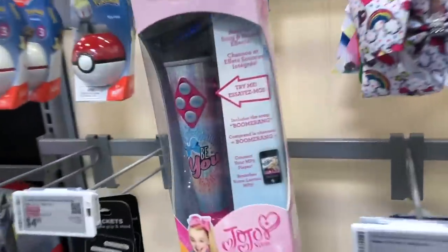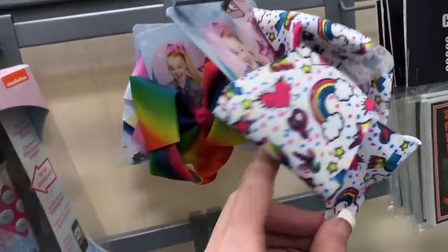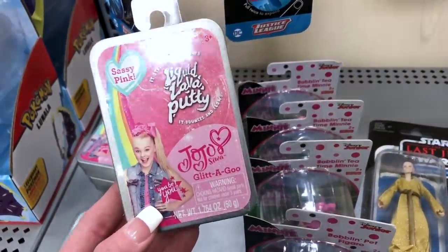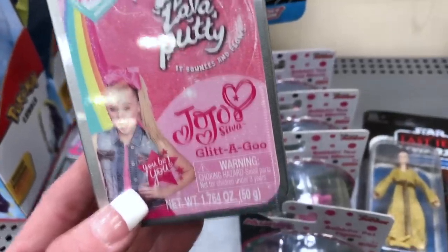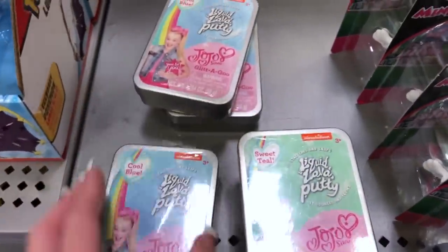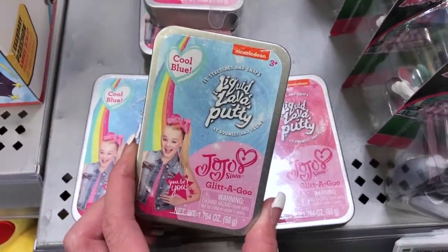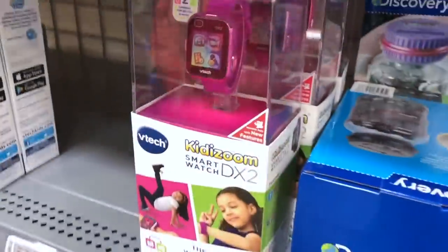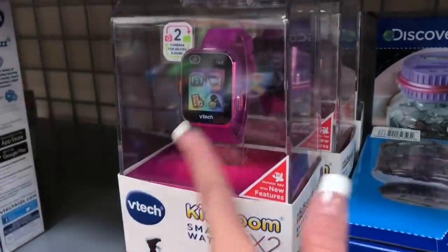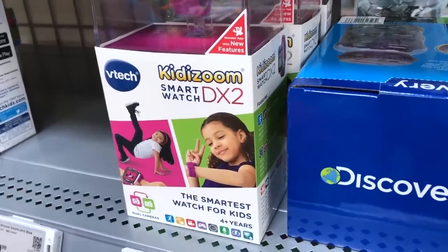They don't need toys. They have a JoJo microphone, they have JoJo bows — JoJo bows at Best Buy! They even have JoJo liquid lava putty — this is sassy pink glitter glue. JoJo has her own putty — that's really cool. A smartwatch, like at the Apple store. We just left the Apple store — he was trying on all the Apple watches. This is like an Apple watch but for kids — it's called a Smartwatch DX2 by Kitty Zoom.